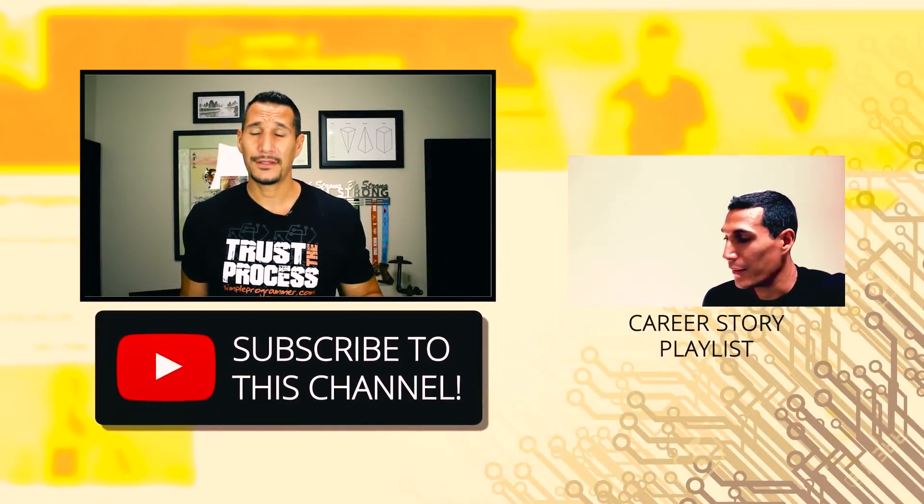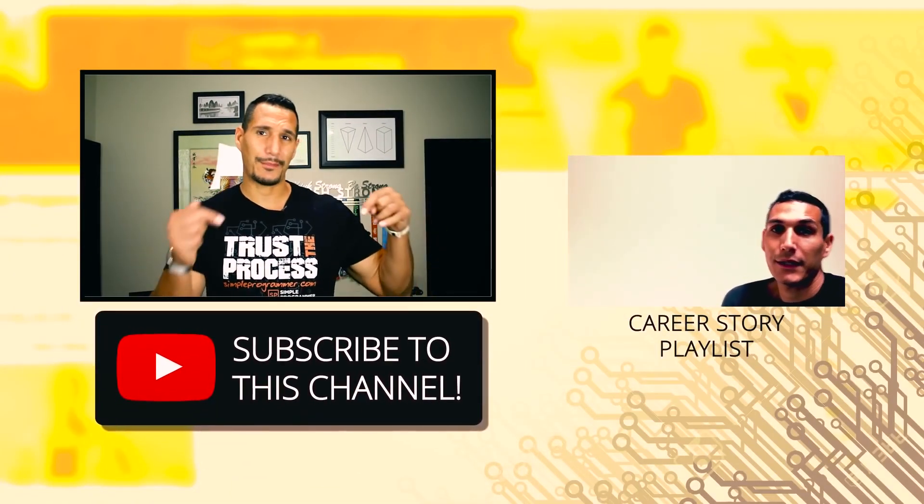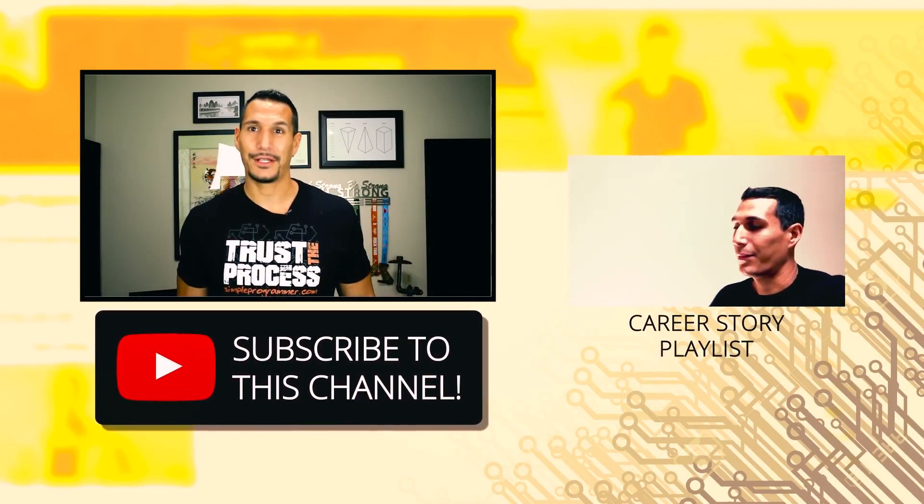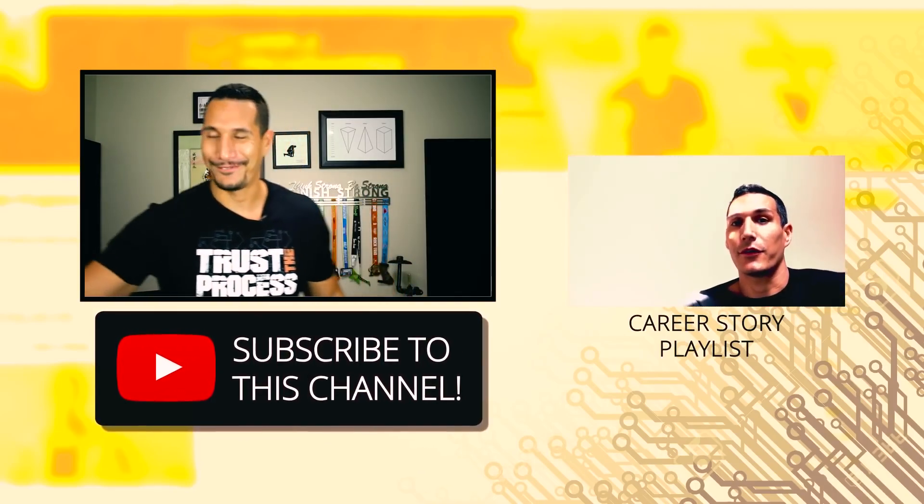If you liked this video and you haven't subscribed already, click that subscribe button below. If you really want to get all the videos, click the bell. I'll talk to you next time. Take care.